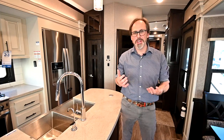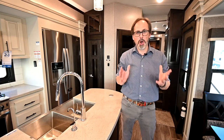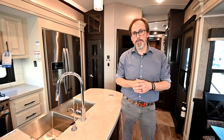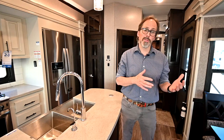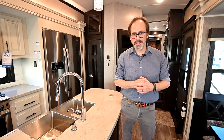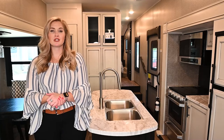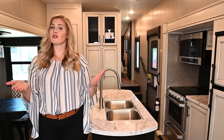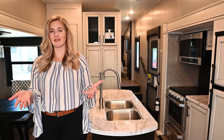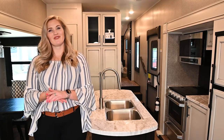That's the 2021 Jayco Pinnacle 36 FBTS — it just hit our lot and it really is the ultimate in luxury fifth wheels. If you're looking for something a little bit smaller, something in between, or if you're looking for a motorhome, fifth wheel, or travel trailer, Vought RV is the place to go. Thanks for watching our video. Drop a comment below with any questions or suggestions, give us a like, and subscribe to our channel.